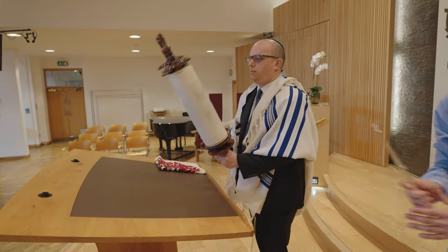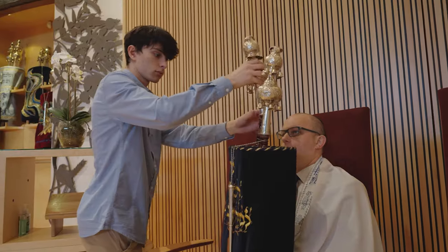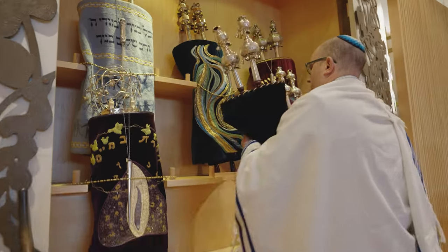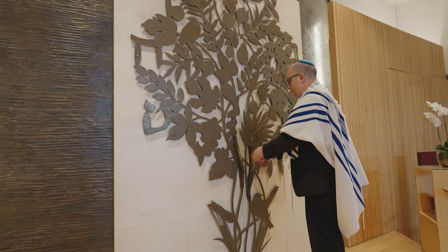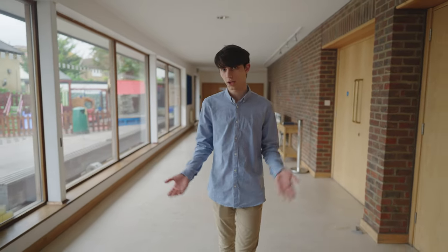At the end of the service the scroll is wrapped up again and put back in the ark. There are lots of other rooms in the shul that are used for all kinds of things during the week. Many people come here to ask for the rabbi's advice on things. There's a nursery, a youth club, and I come here to learn how to read Hebrew.